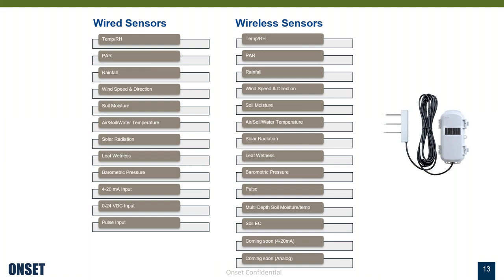The wired sensors available include temperature, relative humidity, PAR, rainfall, wind speed and direction, soil moisture, solar radiation, leaf wetness, barometric pressure, pulse input, 4-20 milliamp input, and 0 to 24 VDC input.